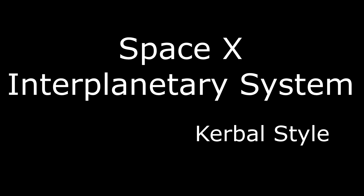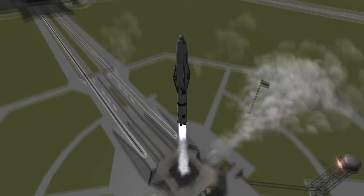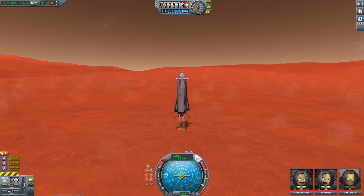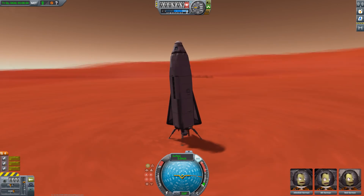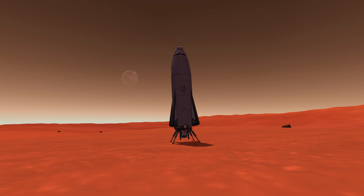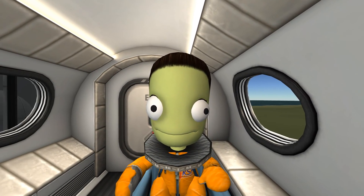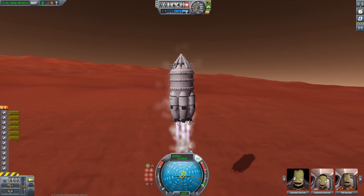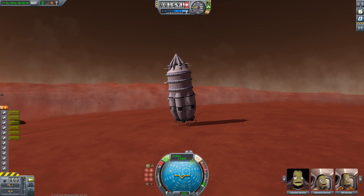SpaceX Interplanetary Transport System — let's go to Mars! Well, if a self-made billionaire says so, why not? The plans for the ITS that Elon Musk proposed during a SpaceX press conference took the world by storm, and as is custom, a lot of KSP versions popped up shortly after. I recommend you watch the Marcus House and Mark Thrym collaboration on the ITS in realism overhaul, or you can watch my 100-passenger KSP stock version — either way, humanity wins.